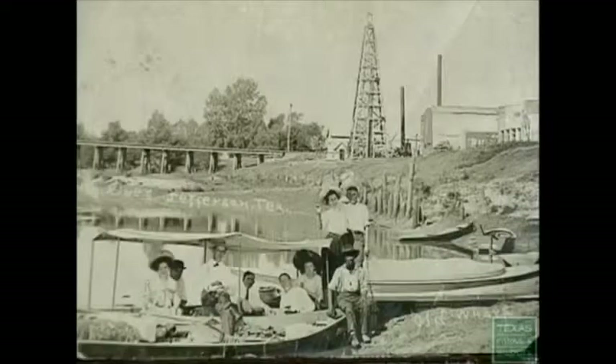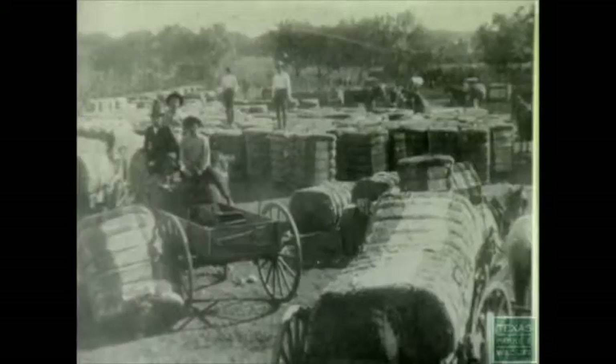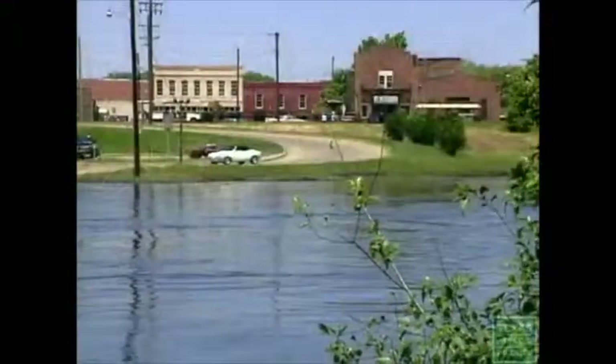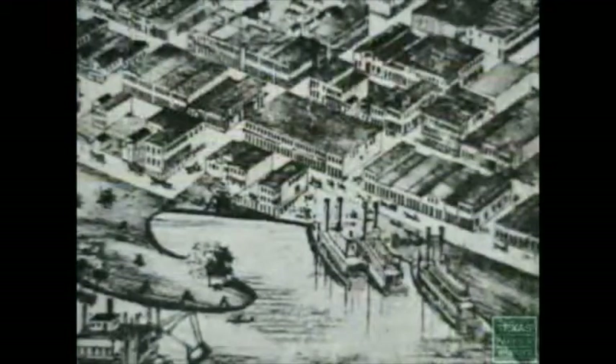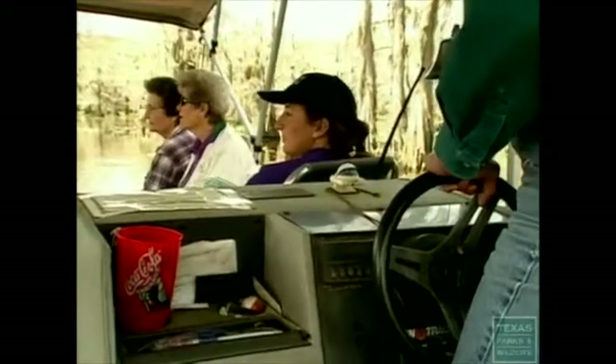From about 1840 through a little after 1900, a lot of people and cargo came in and out of Texas across Caddo Lake and up and down Big Cypress Bay. Steamboats were actually able to travel all the way from New Orleans up to the Port of Jefferson. At that time, Jefferson was the busiest inland port in Texas. The boat traffic is different now, but Caddo Lake remains as timeless as ever.